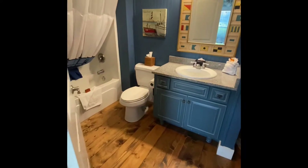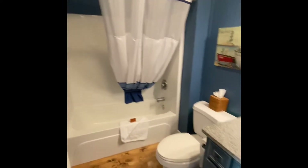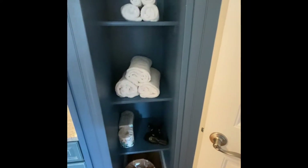This is the guest bath. We've got a shower-tub combo, a little trash can down here, and some storage over here with towels.